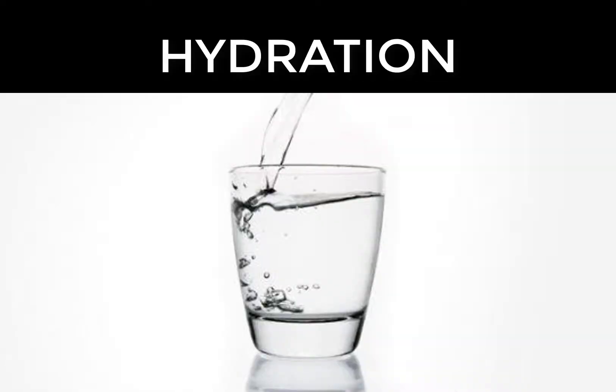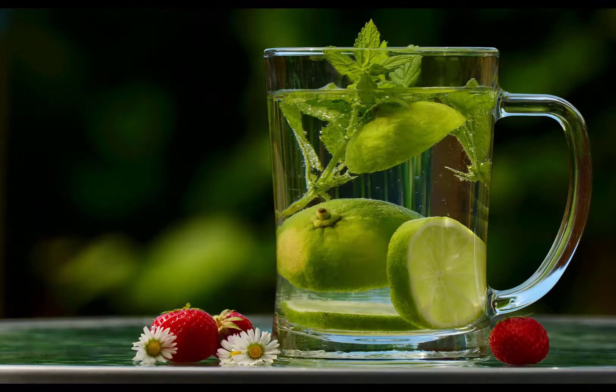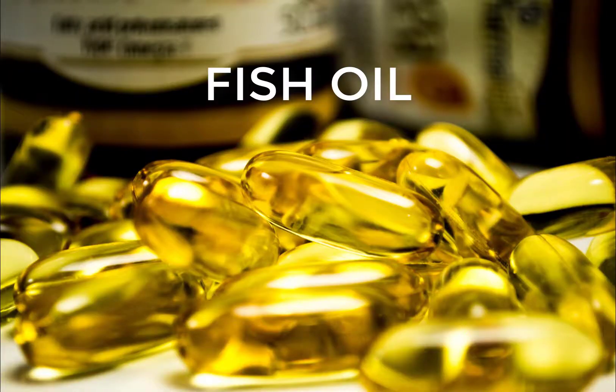For hydration, carry an umbrella and keep the skin moist by drinking enough water. Drinking water increases blood flow to the skin, improving circulation and making the skin look radiant.